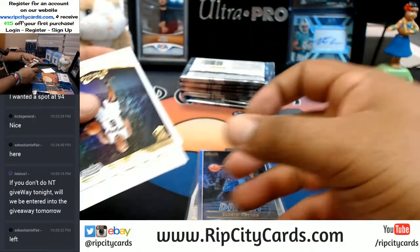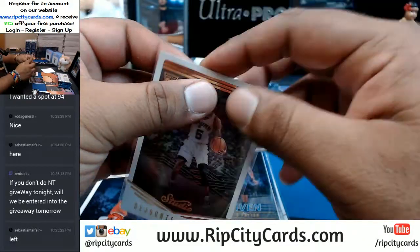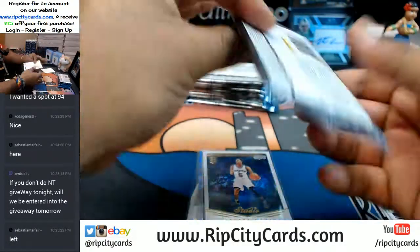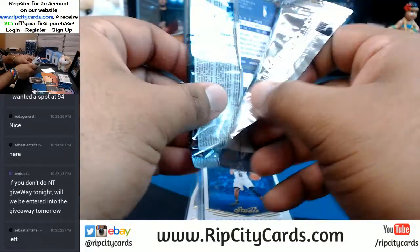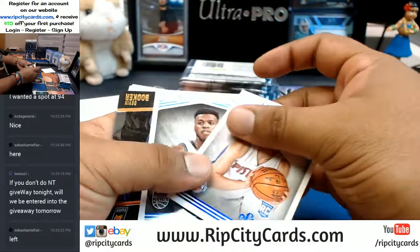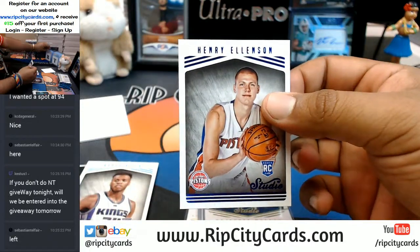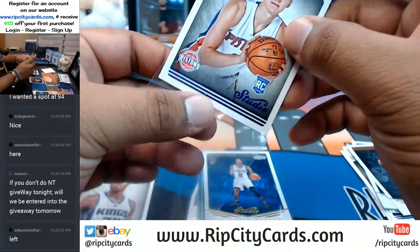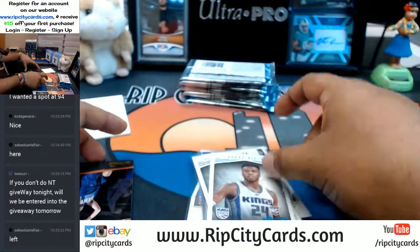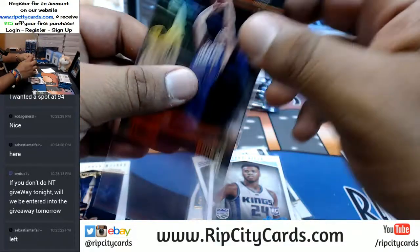Isaiah Thomas, Celtics. Rookie Dejounte Murray for the Spurs. And Kyrie Irving, Cavs. Henry Ellenson rookie — the rookies do get sent to you, let me sleeve this up. Devon Booker for the Suns with the insert.